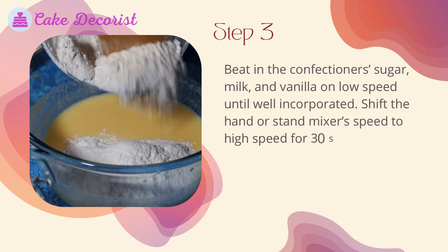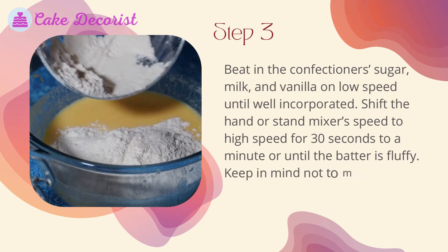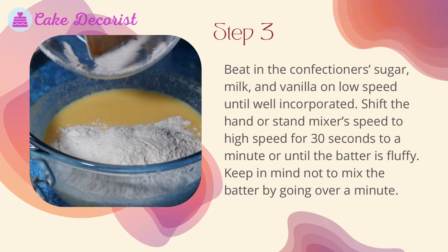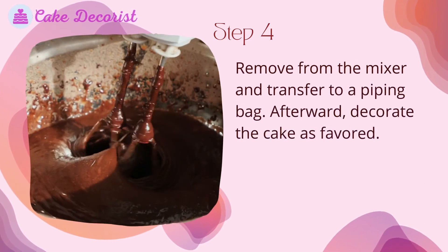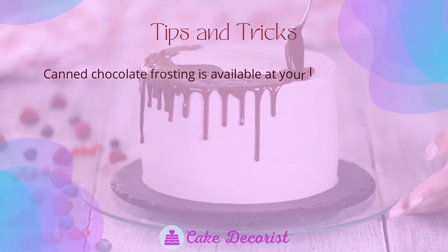Step three: beat in the confectioner's sugar, milk, and vanilla on low speed until well incorporated. Then shift the mixer's speed to high for 30 seconds to a minute, or until the batter is fluffy. Keep in mind not to mix the batter for over a minute. Step four: remove from the mixer and transfer to a piping bag, then decorate the cake as desired.